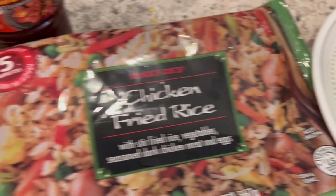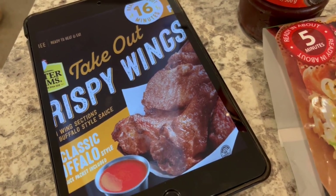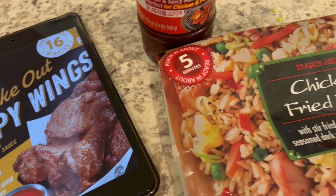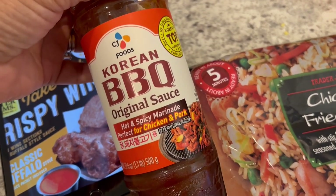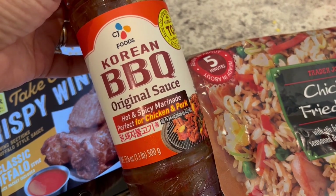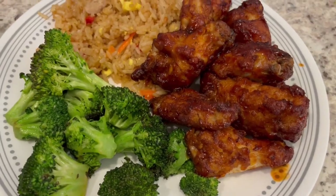The wings — I accidentally threw away the bag already, but this is what they look like: Foster Farms crispy wings with buffalo sauce. But I didn't add the buffalo sauce. Instead, I added this Korean barbecue original sauce. It's spicy — I usually use it to marinate my meat, but today I just used it as a sauce, and here it is on the wings. It is very, very tasty.